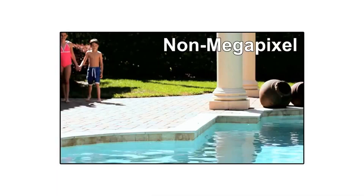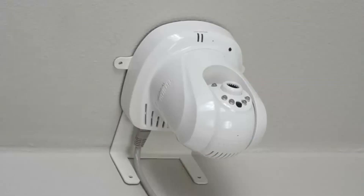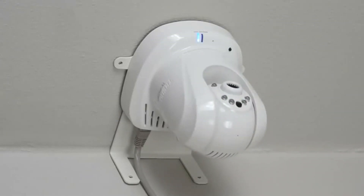Megapixel resolution captures a larger viewing field and provides greater image clarity. Pan-Tilt functionality allows you to mount the camera in the corner or in the middle of the wall and still have the ability to monitor the entire room.